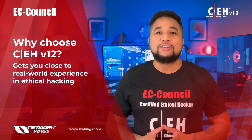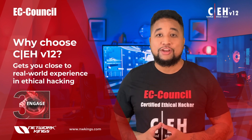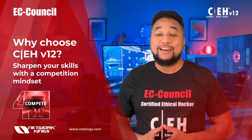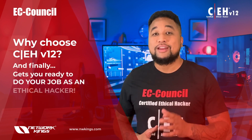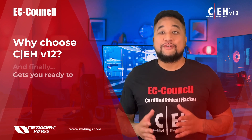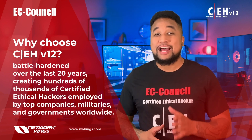CEH v12 gives you a globally recognized certification, gets you close to real-world experience in ethical hacking, sharpens your skills with a competition mindset, and finally gets you ready to do your job as an ethical hacker.